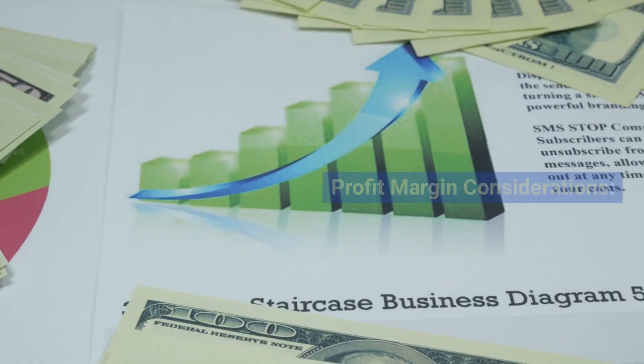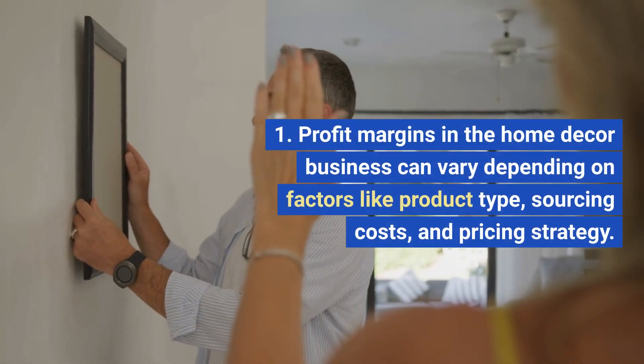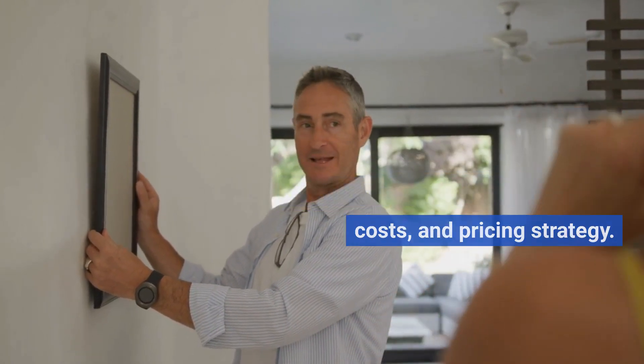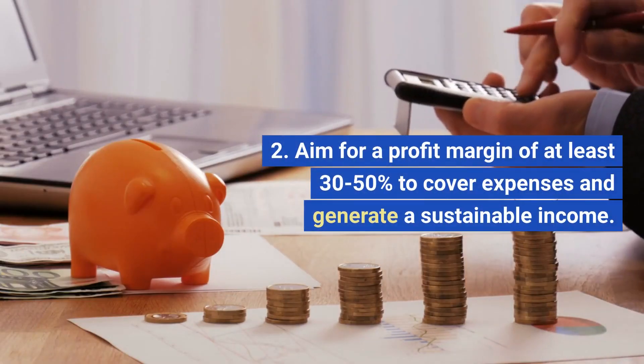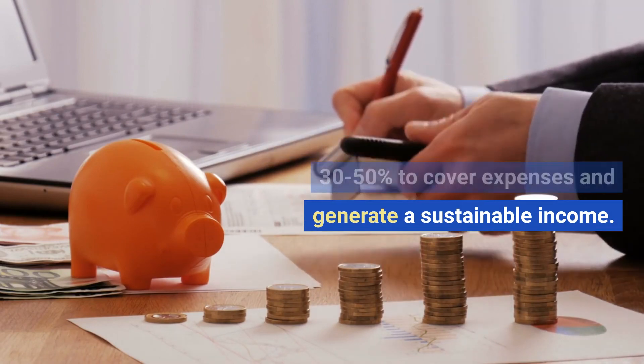11. Profit Margin Considerations. Profit margins in the home decor business can vary depending on factors like product type, sourcing costs, and pricing strategy. Aim for a profit margin of at least 30-50% to cover expenses and generate a sustainable income.